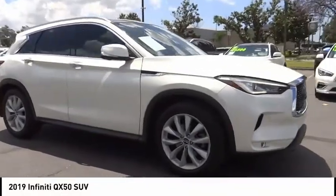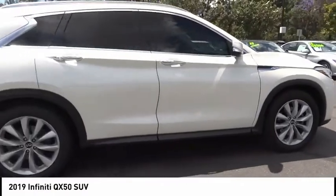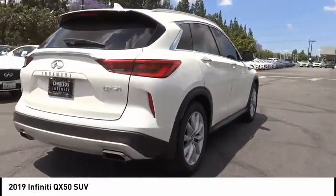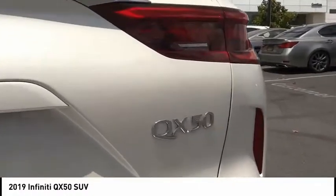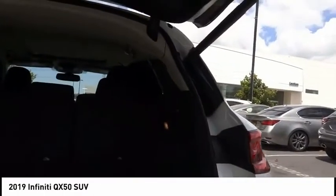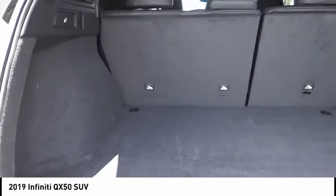Looking for the right vehicle? Check out the 2019 Infiniti QX50. The Infiniti QX50 is the perfect blend of luxury and power. You will be impressed with the QX50's agile sports sedan-like handling. It comes with a very responsive steering and strong brakes. The QX50 offers extremely high levels of safety and luxury, all with a sleek new design.